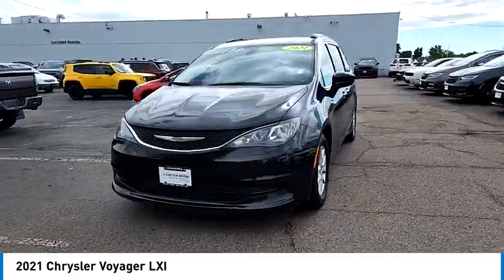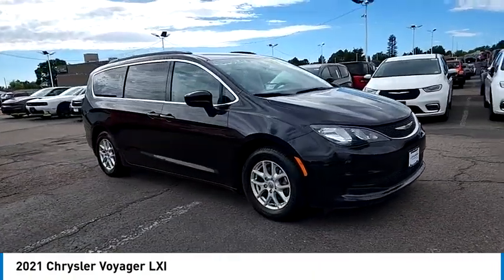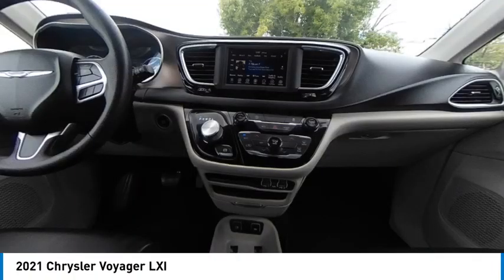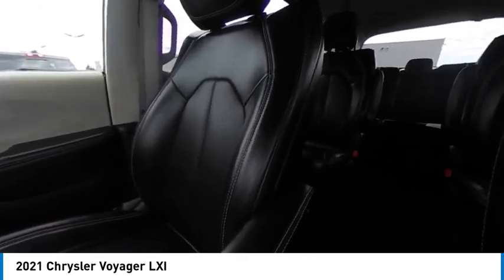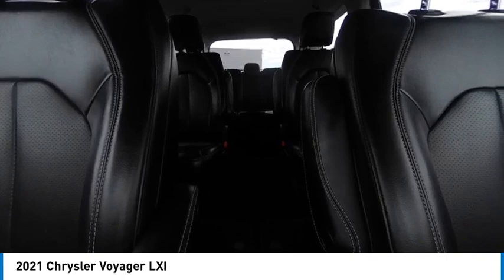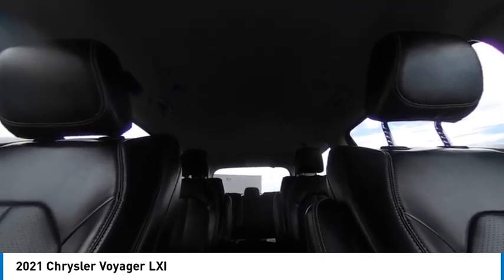This vehicle has less than 65,000 miles. Here are some of this vehicle's great options: tire pressure monitor, touring suspension, heated mirrors, electronic stability control, alloy wheels, aluminum wheels, remote engine start, rear spoiler, power lift gate, and brake assist.